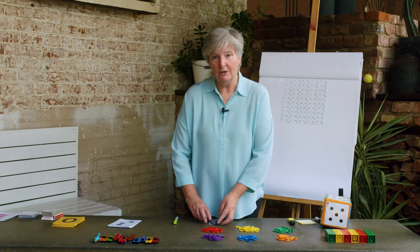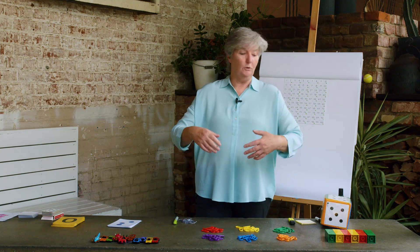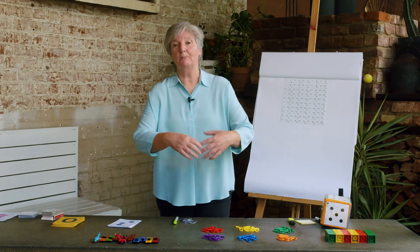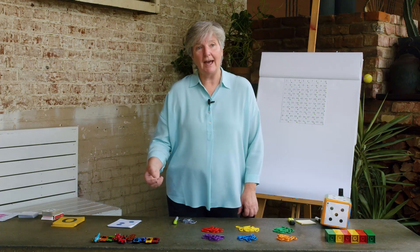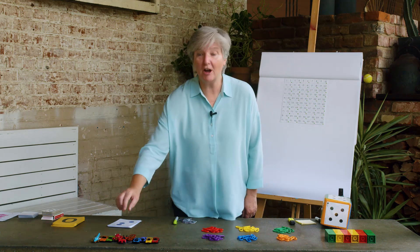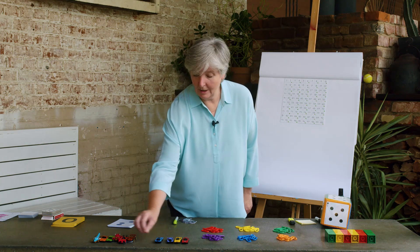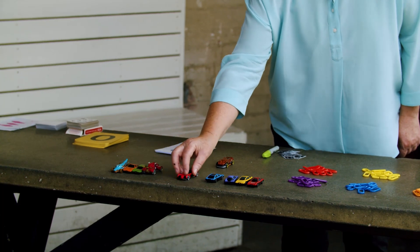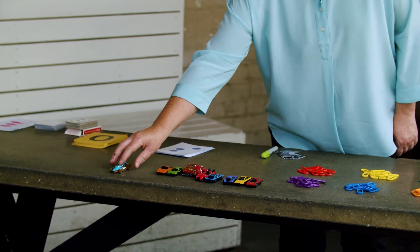Now we learnt all about how you count — you can count things in a big pile, things in a row, lots of things. But we learnt that really important thing: when you're counting, you need to count each item. Let's remember by counting our cards: one, two, three, four, five, six, seven, eight, nine, ten, eleven. Isn't that amazing?